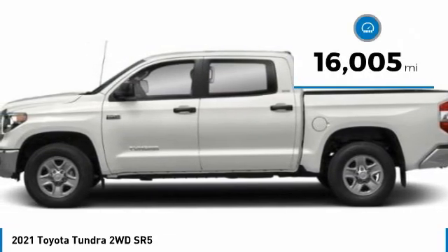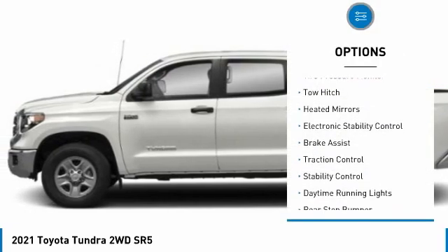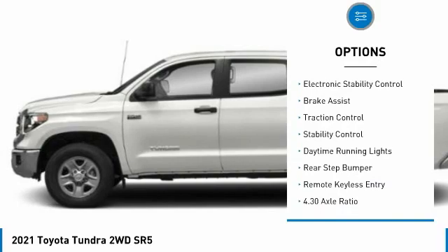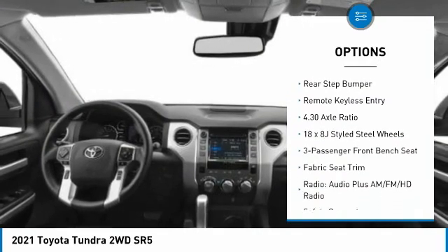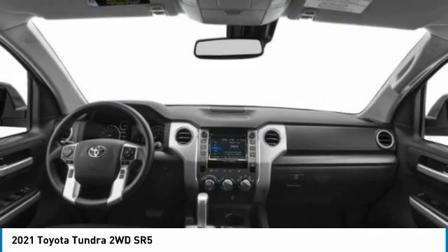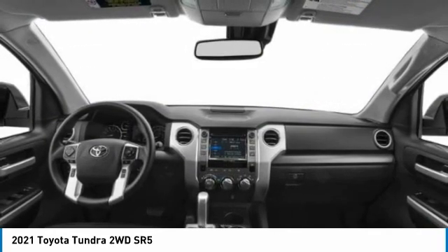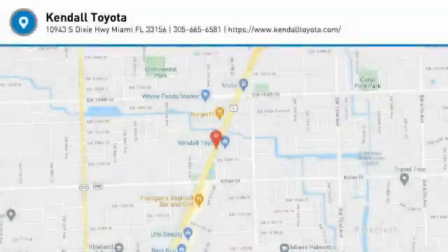This vehicle has less than 20,000 miles. Here are some of this vehicle's great options: tire pressure monitor, tow hitch, heated mirrors, electronic stability control, brake assist, traction control, stability control, daytime running lights, rear step bumper, and remote keyless entry. Wouldn't you look great in this vehicle? Stop in today and see for yourself.